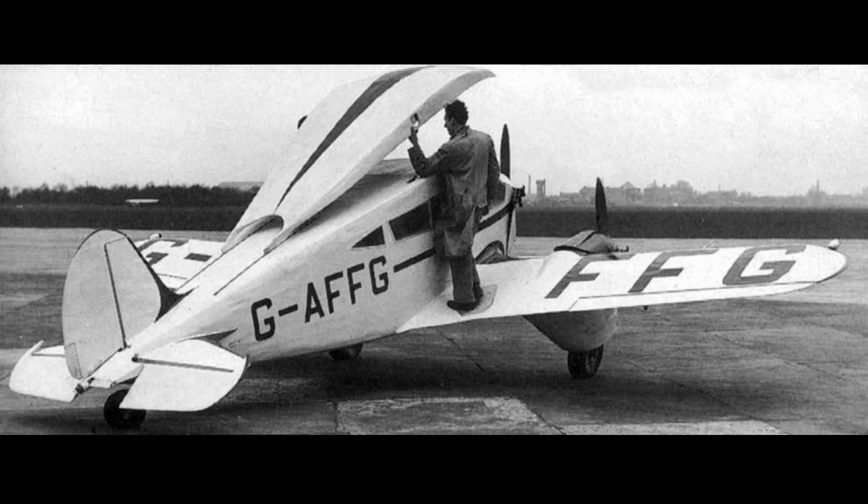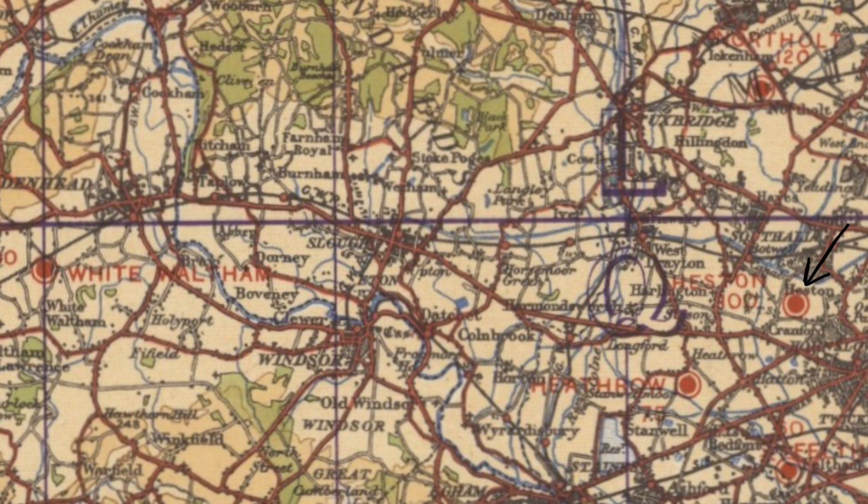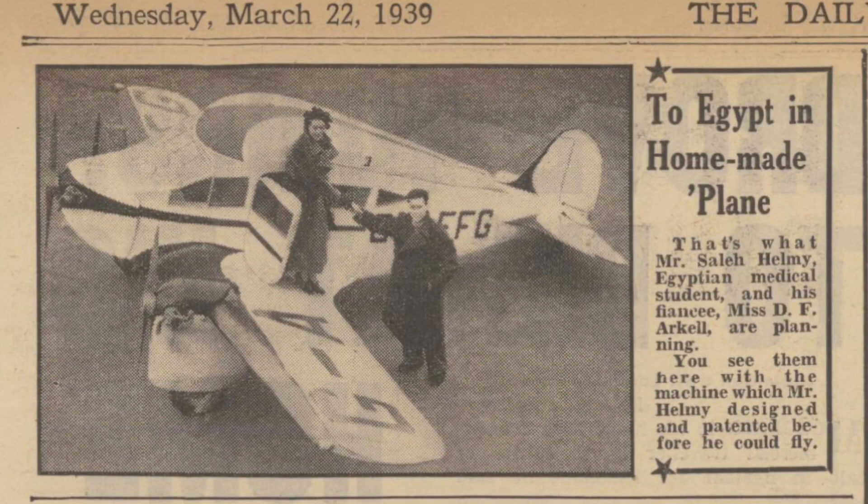The aircraft was built at Helmy's home in Maidenhead. When completed, it was registered in the name of his fiancée, Miss Dorothy Arkell. It was moved to Heston for flight testing. The first flight took place in February 1939, with the designer and builder at the controls.